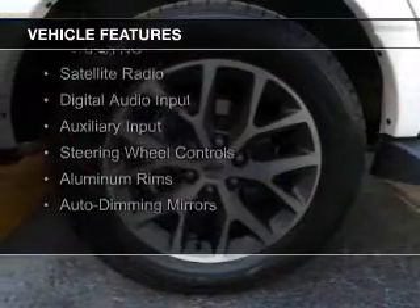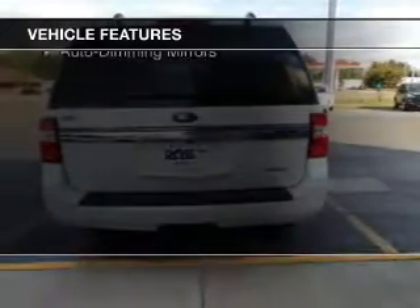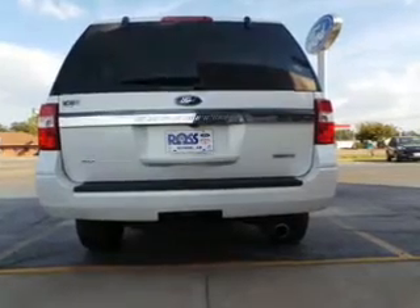The features include a turbocharger, internet connectivity, Bluetooth connectivity, Ford Sync voice activation, satellite radio, digital audio input, and auxiliary input, steering wheel controls, aluminum rims, and auto-dimming mirrors.